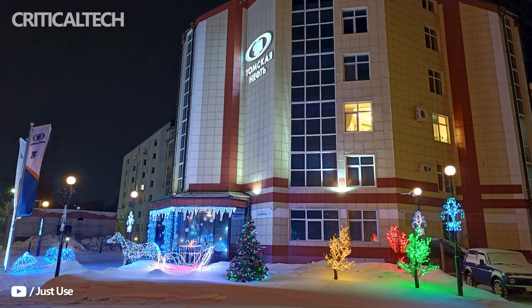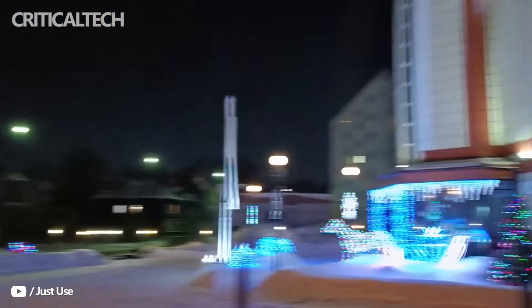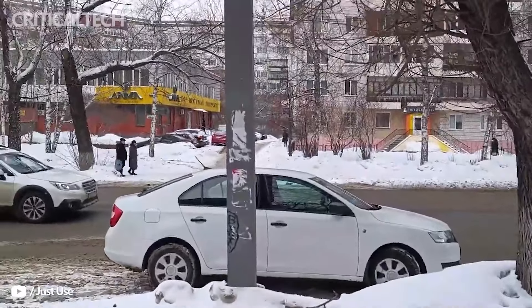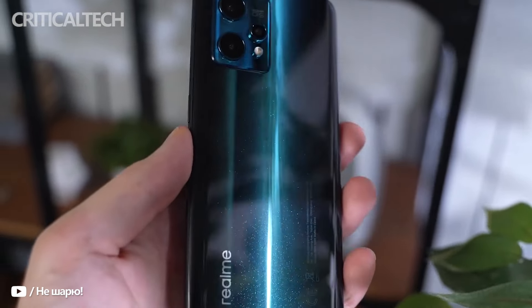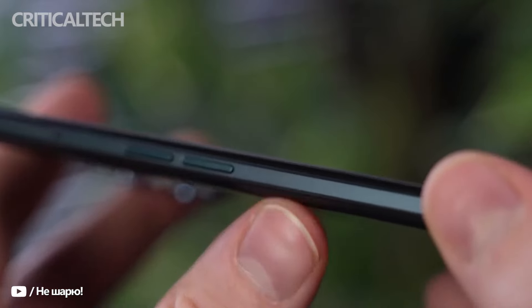Videos shot from the Realme 9 Pro Plus were none too shabby, with a maximum resolution of 4K at 30fps. Thanks to OIS, there was better stability in the frames and the focus shift was faster than expected. AI highlight can also be used in videos, but the resolution is capped at 1080p and the colors are a little too bright. On the front, there is a 16-megapixel Sony IMX471 selfie camera that works just fine in good lighting with a touch of over-processing and fairer skin tones. Overall, I am quite impressed with the optics on the Realme 9 Pro Plus.